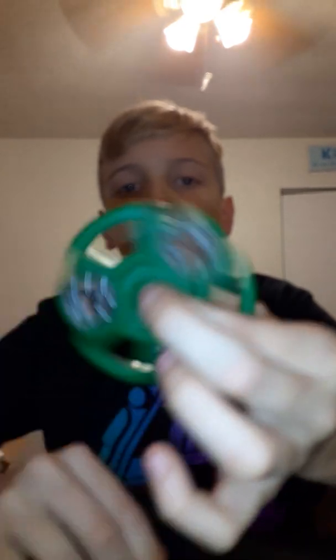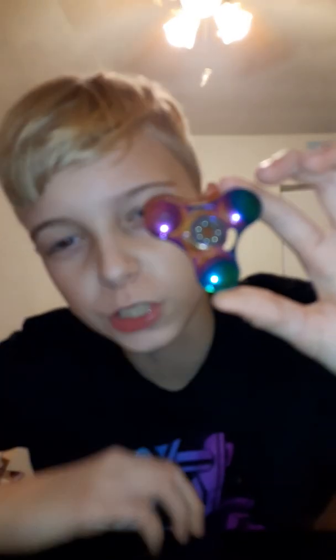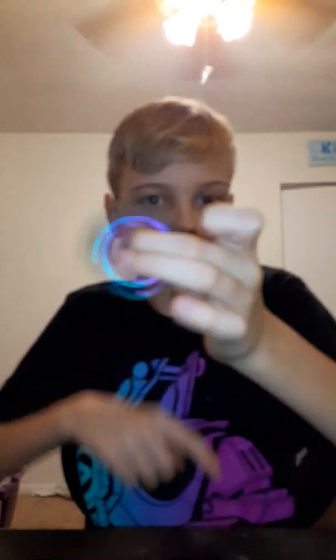I got a green fidget spinner. Original fidget spinner — it's a really cool fidget spinner. It has no caps on it. I apologize guys, but it's a really cool fidget spinner.